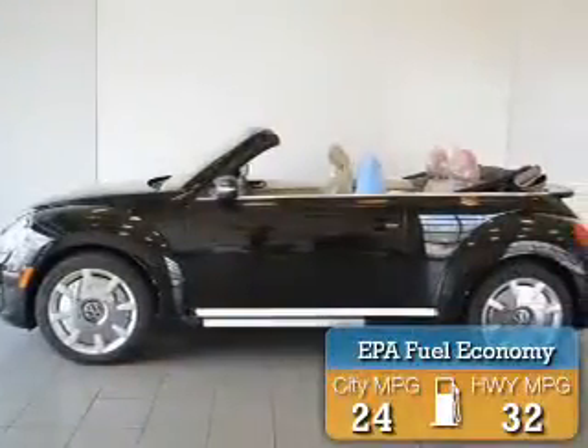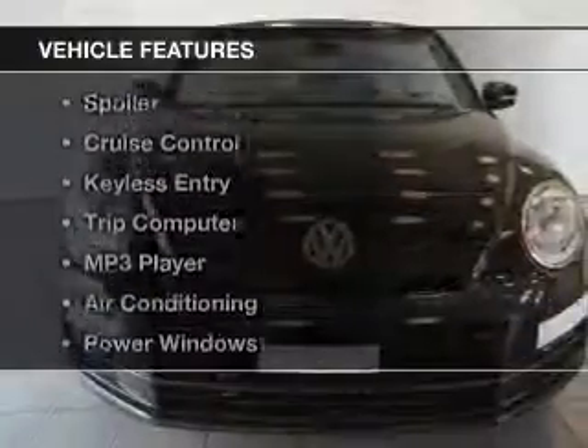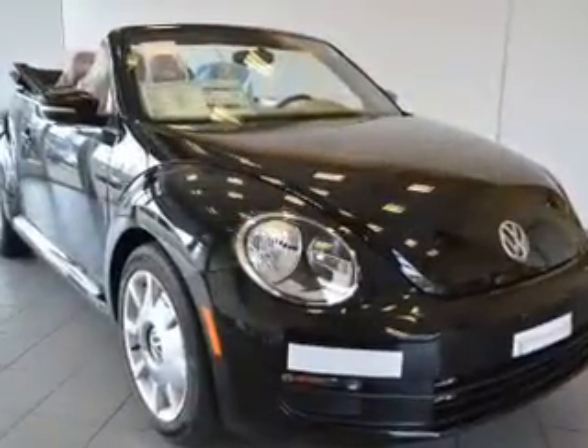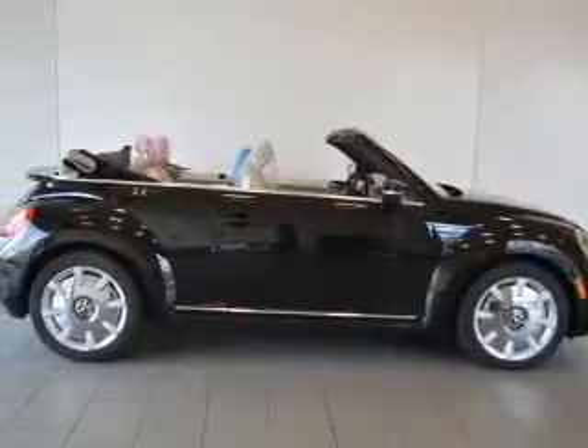Great fuel efficiency saves you money by requiring fewer trips to the gas station. The features include a turbocharger, heated seats, alloy rims, a spoiler, cruise control, keyless entry, a trip computer, an MP3 player, air conditioning, and power windows.